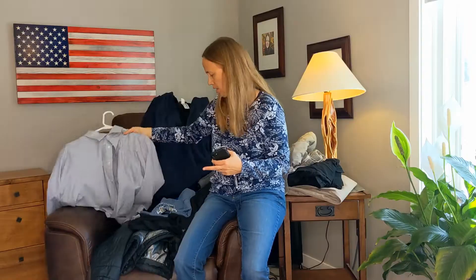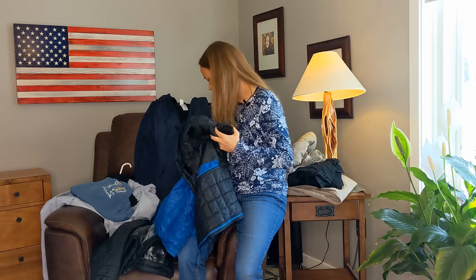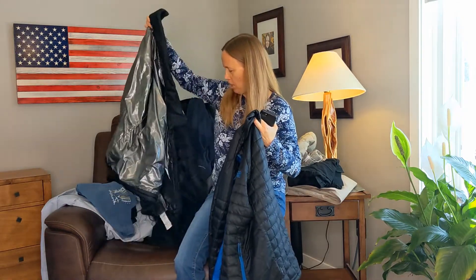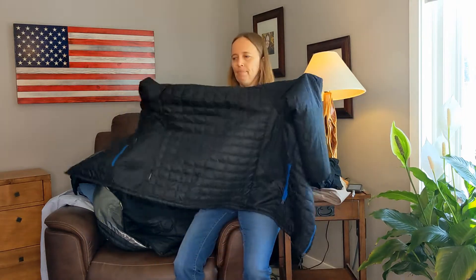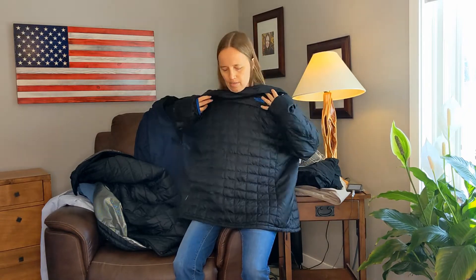Sometimes just an extra big polo shirt works too. For jackets, we got a variety of very lightweight winter jackets depending on the temperature. We've found that if he's in the wheelchair, I just put them on with his arms in, tuck it in around him, and he's good to go.